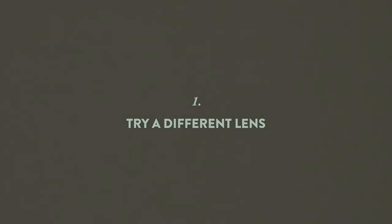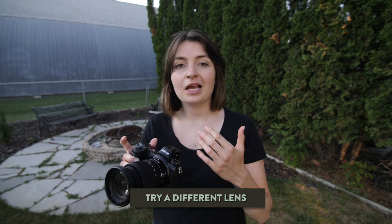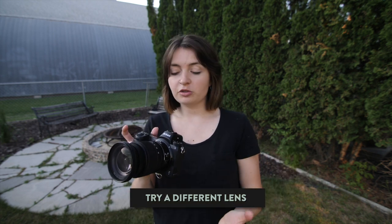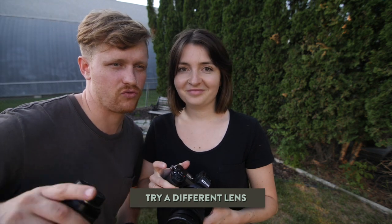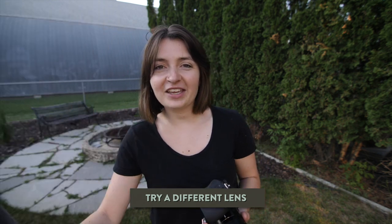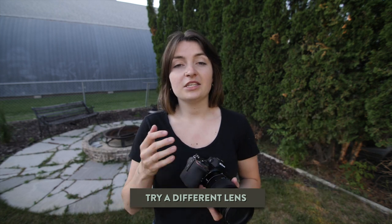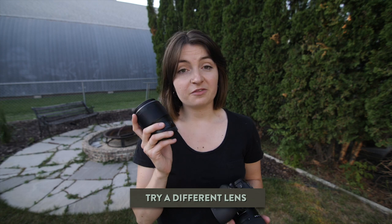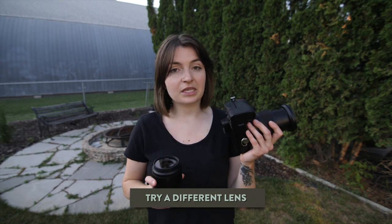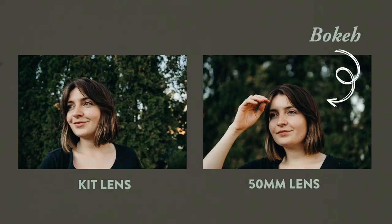Tip one: try a different lens. Typically when you buy a camera it'll come with what's called a kit lens — a zoom lens with multiple focal lengths and a high aperture, often 3.5 to 5.6, so as you zoom in the aperture gets higher. We'd recommend using the kit lens and trying it out, but then also buying a different lens. My next favorite is a 50 millimeter — the first one I got outside of my kit lens. It gives you a totally different look, that creamy blurred-out background called bokeh, and that automatically takes your photos from looking amateur to looking professional.